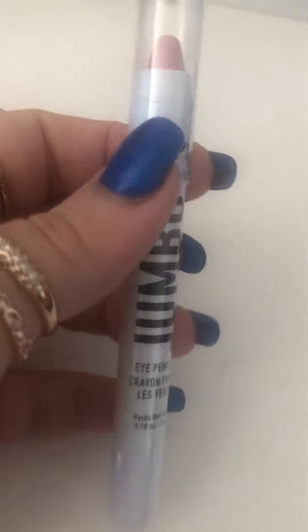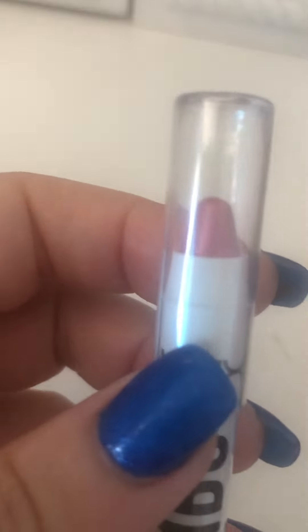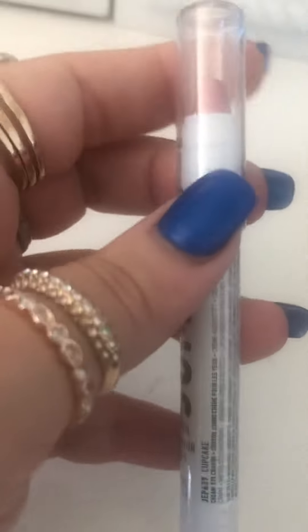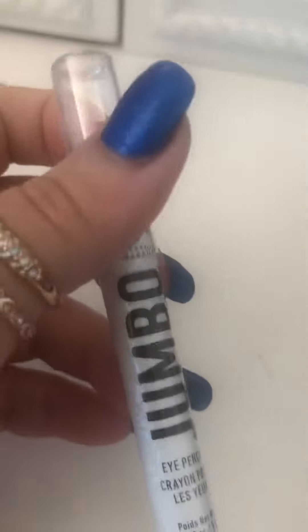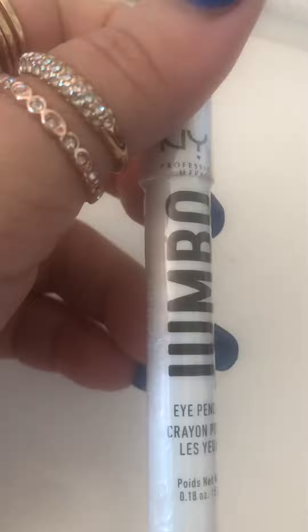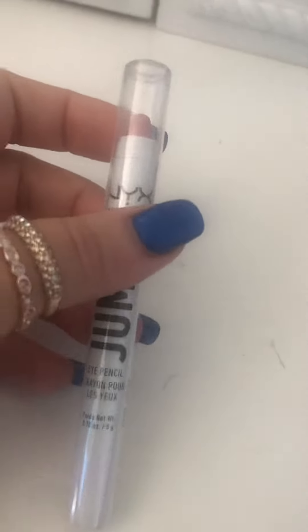And of course I got the NYX jumbo pencil eyeshadow. It's so beautiful, I love this. This is one of my favorite, favorite eyeshadow pencils. It's really beautiful. I had one before and it lasted a really, really long time.